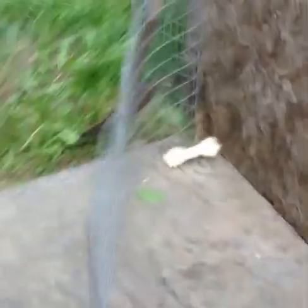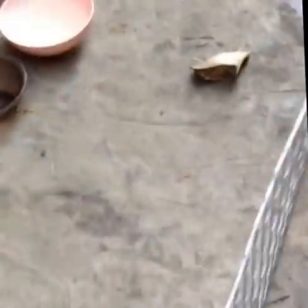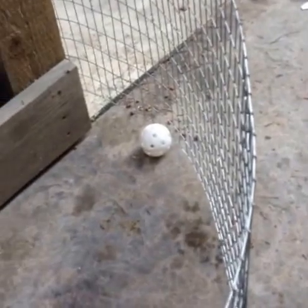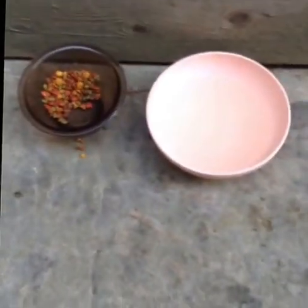Okay guys, so this is his pen. We have a few things in here that I'm going to show you, and of course we have chicken wire around it so he can't get out. So there's his bone, his other bone, and he has another bone in the doghouse. His blanket in the doghouse, then his sock in the doghouse. Then we have his basketball and his wiffle ball, then his food and water of course.